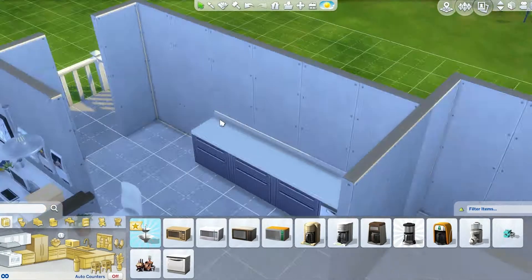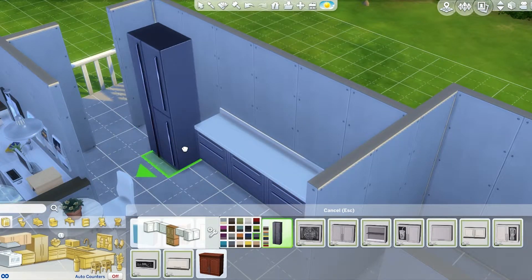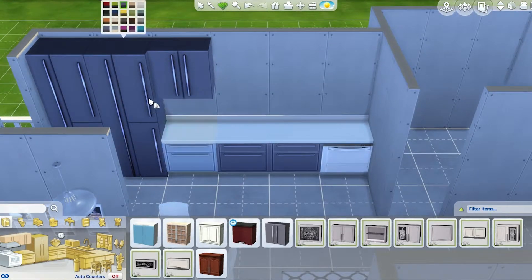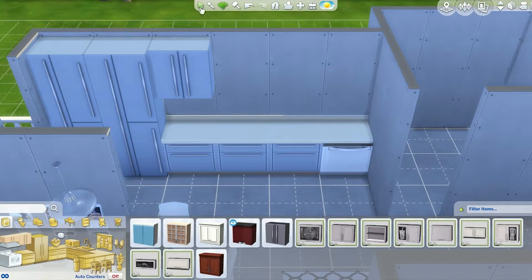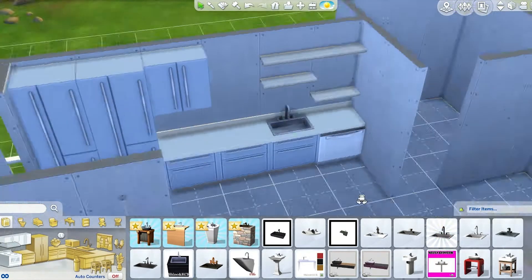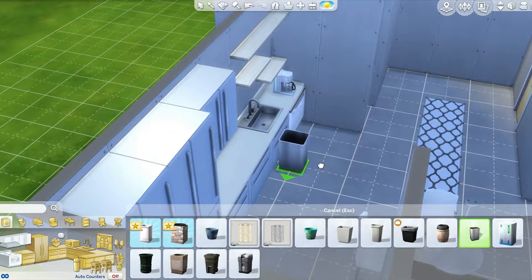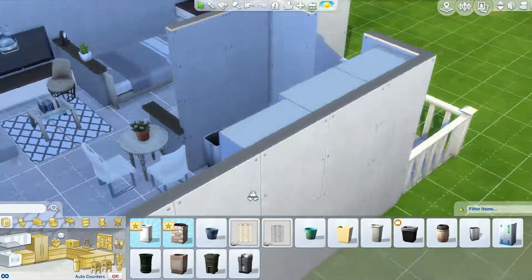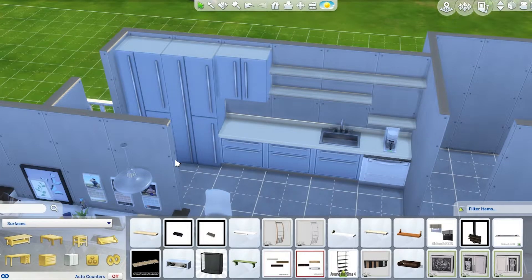Yes, you can see I put in a dishwasher — I think this is my first build where I have a dishwasher actually. I remember after I built this room I was like, okay, I got to go in and play with this dishwasher. I really want to see how it works. It was just embarrassing — I was way too excited when my Sim literally used the dishwasher. I was just like, yes, this is awesome.